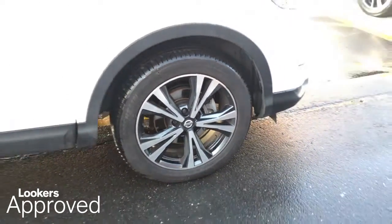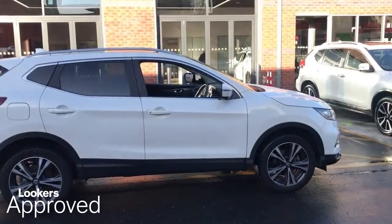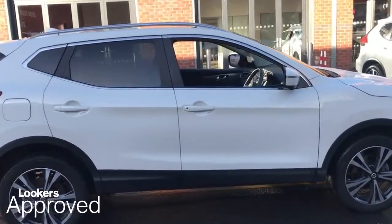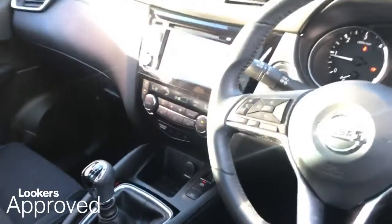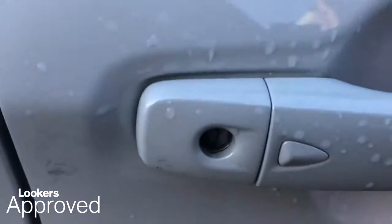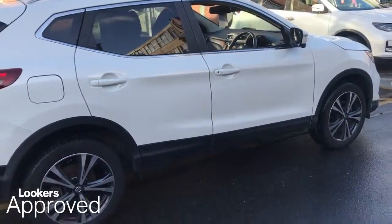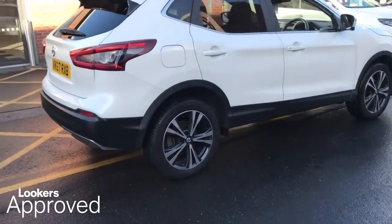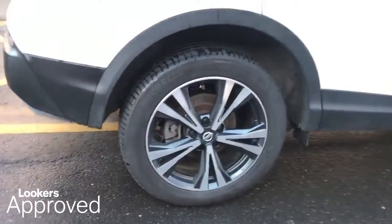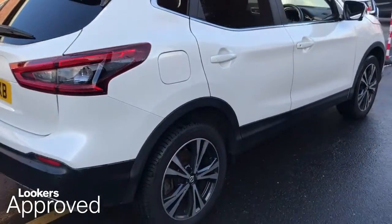All our approved used cars come with our free Lookers Approved Package worth £600, including a Minimum 12 Months Comprehensive Warranty, a 30 Day Exchange, Accident Management Cover, and 5 Day Free Insurance, as well as Minimum 12 Months Roadside Assistance.